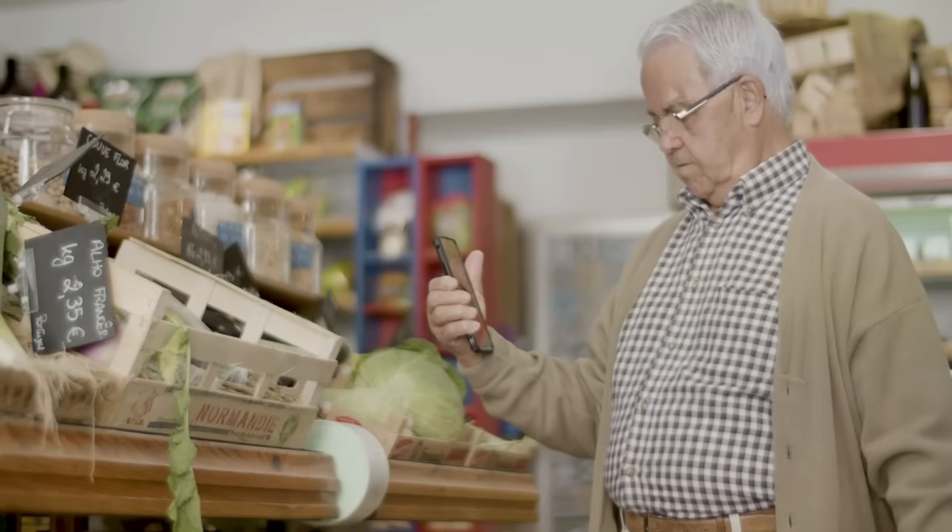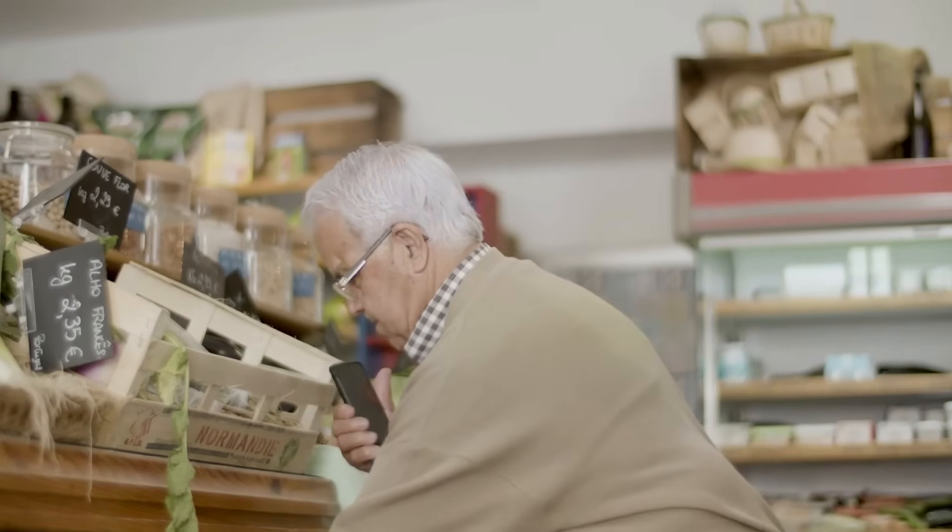Picture this: you're walking through the grocery store and a few aisles in you start noticing that your calves start burning, and then suddenly they start screaming in pain. You stop, maybe pretend to check your grocery list or check your phone, the pain fades away and you start walking again, but the next aisle over the same thing starts happening. You chalk it up to bad shoes, maybe your weight, or maybe you're just tired — but what if it wasn't that simple?